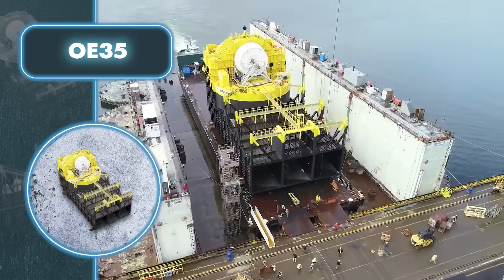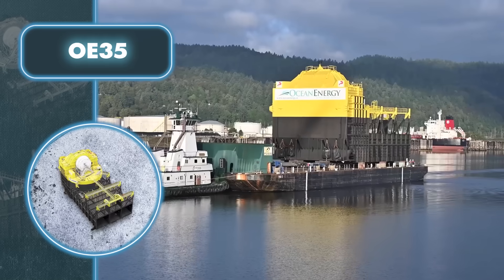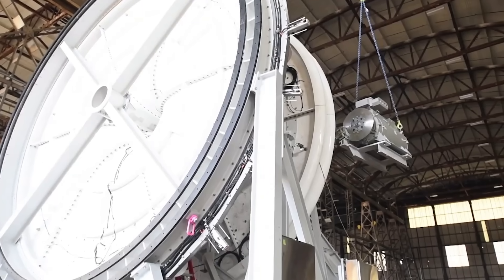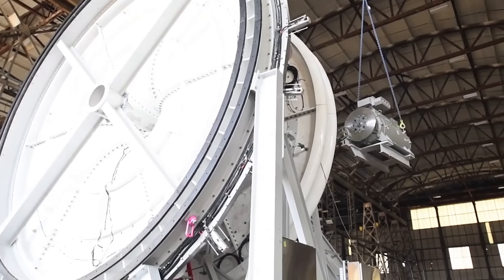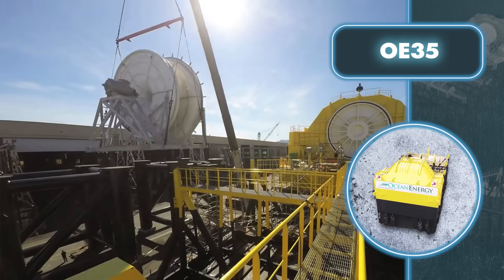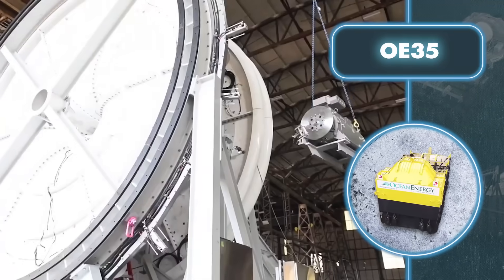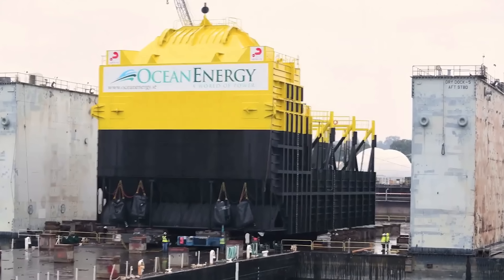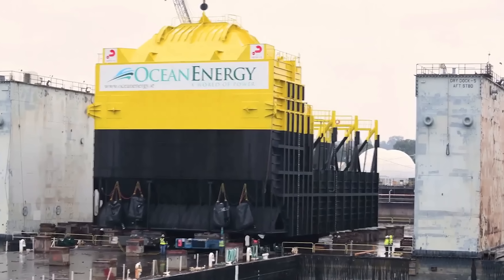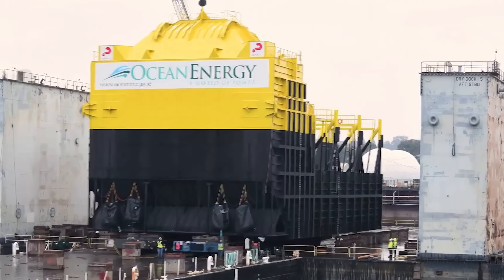The OE-35, moored to the ocean floor, captures waves with three airtight chambers. When water levels in these chambers rise, air is forced upward; as they fall, air is sucked back in. This rotation drives a turbine, creating electrical power. With a capacity of 1.25 megawatts, it holds the title of the most potent floating wave energy converter. Ocean Energy is already planning a larger device with a capacity of up to 2.5 megawatts.